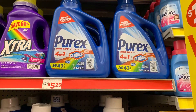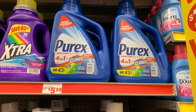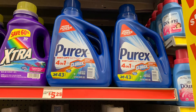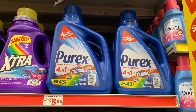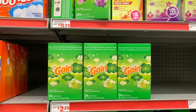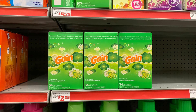The first thing I picked up was two of the Purex laundry detergents, the 65 fluid ounce size. They are on sale this week for four dollars and 45 cents each, and there is a two dollar and 50 cent digital coupon. The next thing I picked up was the 34-count Gain dryer sheets.